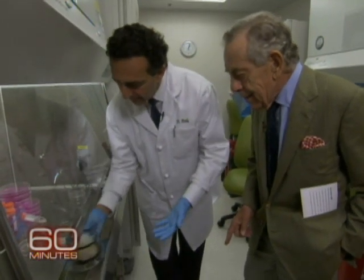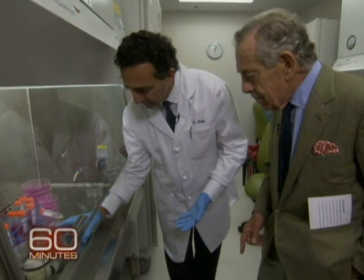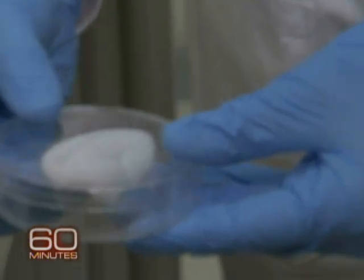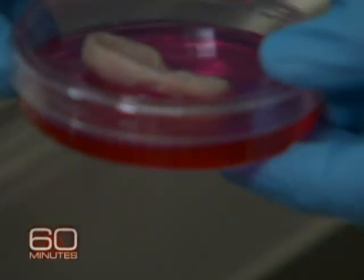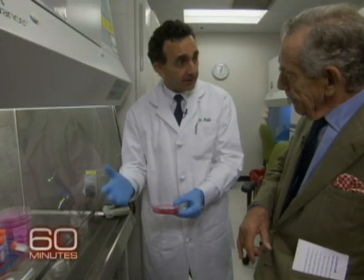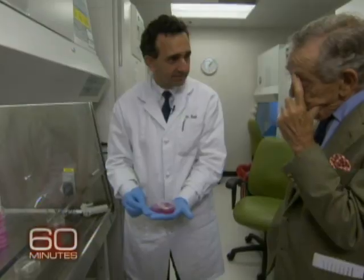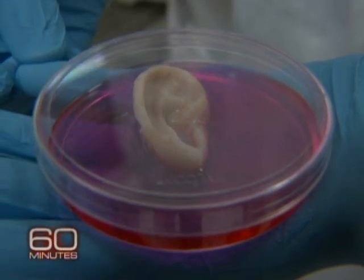Dr. Attala says some body parts are more simple to make than others. This is actually an ear mold and you can see here the mold shaped like an ear, and then what we do is we start seeding these with cells — and then this is actually the fully engineered ear. The molds are designed to degrade over time, so as the tissue forms the mold goes away. And if that was for a child, would that grow with the child? Yes, the body does recognize them as their own and it does grow with the child.